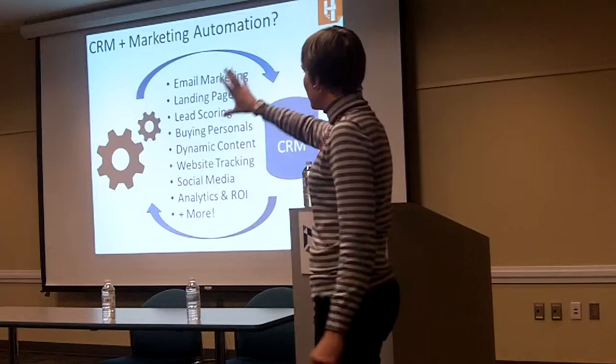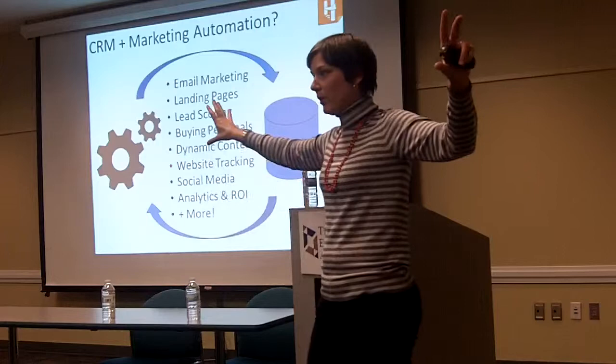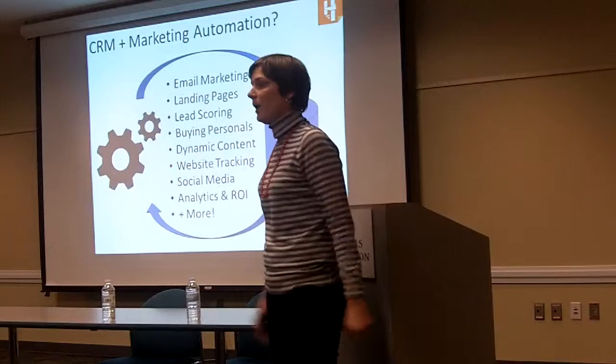Something to keep in mind is you have your CRM and you have your marketing automation — these are both completely in sync with one another. No longer is sales and marketing working in silos, but all of this information passes completely through both platforms, really creating that visibility for your entire organization.